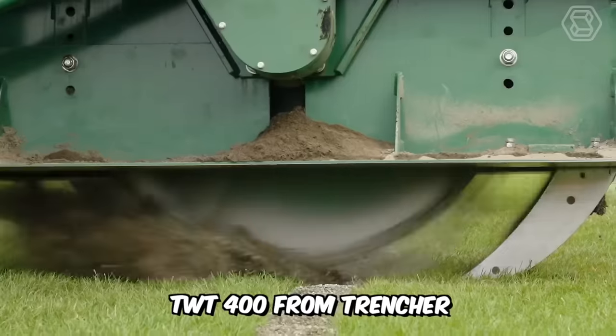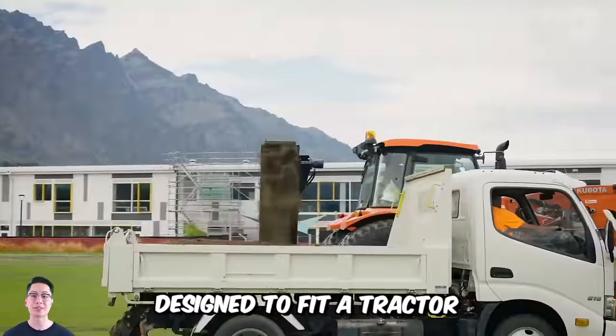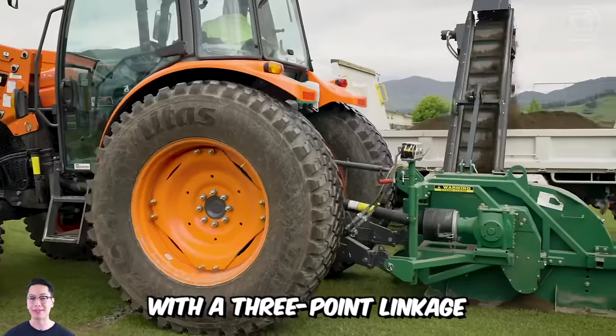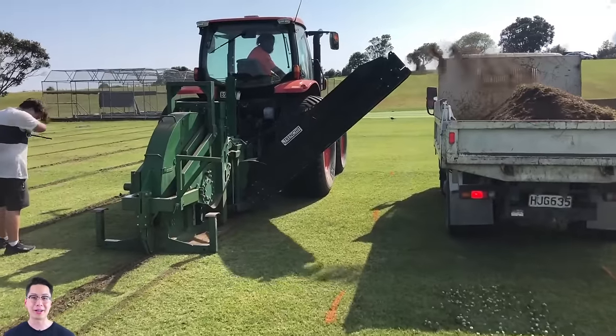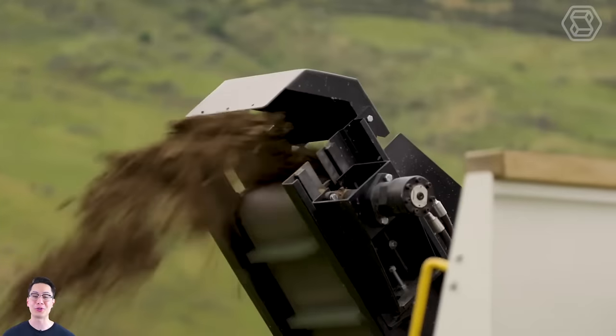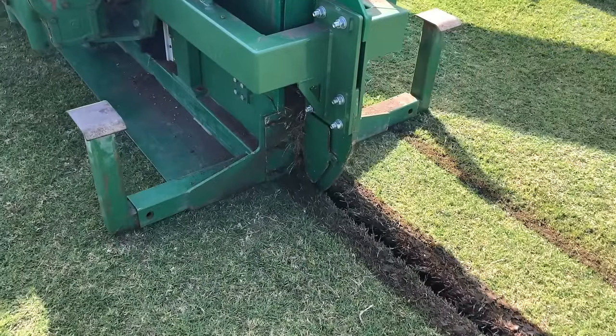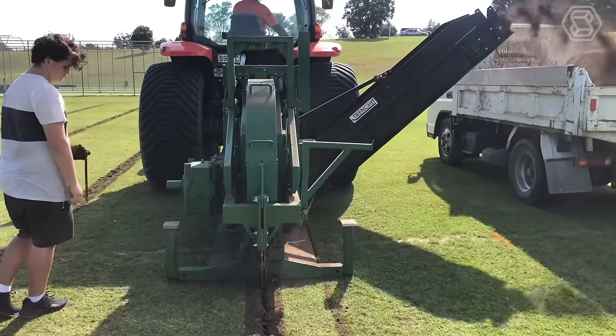The TWT-400 from Trencher is a tractor-mounted disc trencher with conveyor attachment designed to fit a tractor with a three-point linkage. The TWT-400 was designed with the turf industry in mind and provides fast, reliable, and clean trenching. Plus, trenches can be easily backfilled with a trenched SGH hopper.